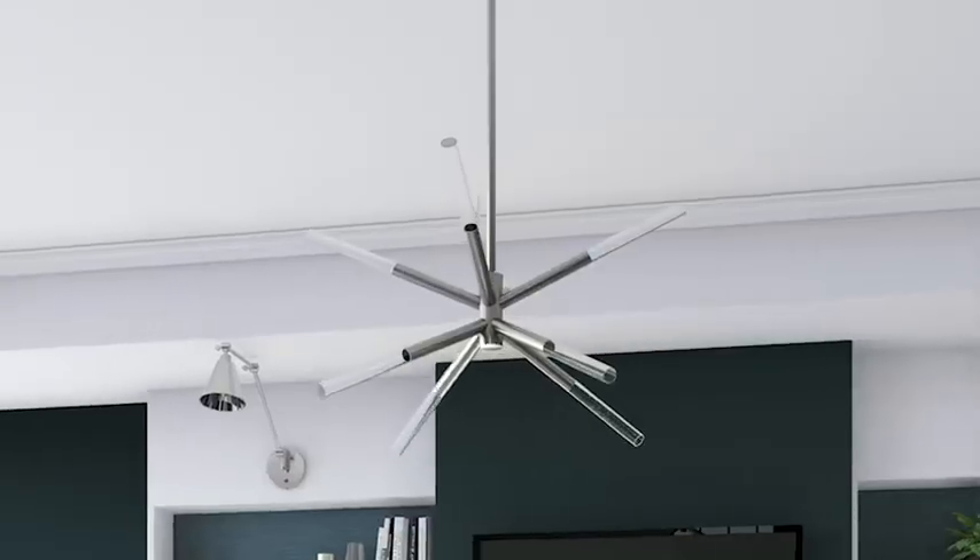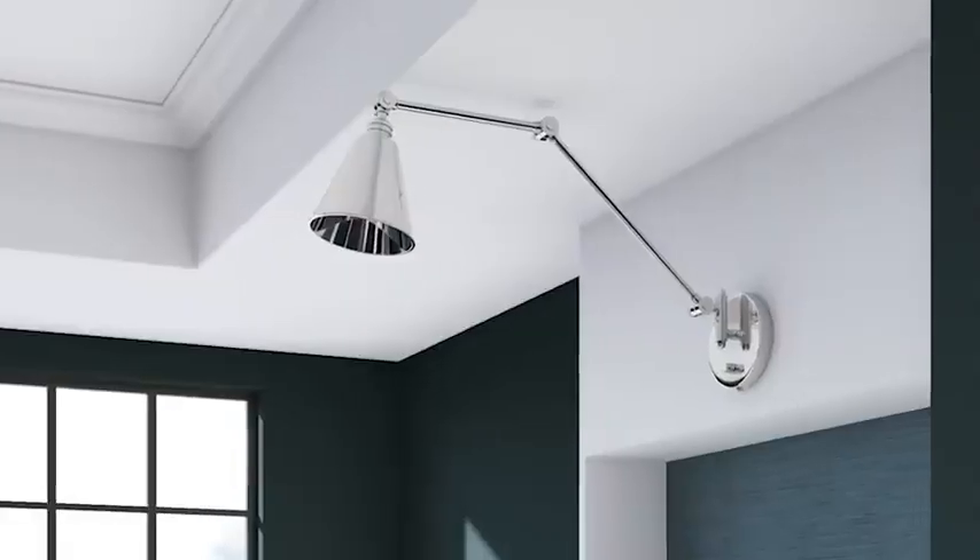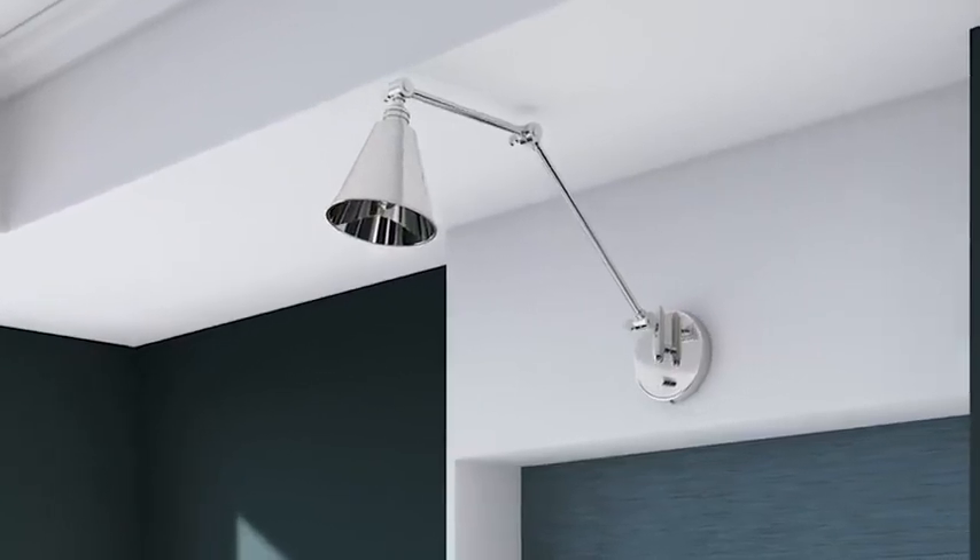Next, we looked to lighting. This chandelier is sleek and modern, while polished nickel sconces over the bookcases shine brightly in this rich, moody space.